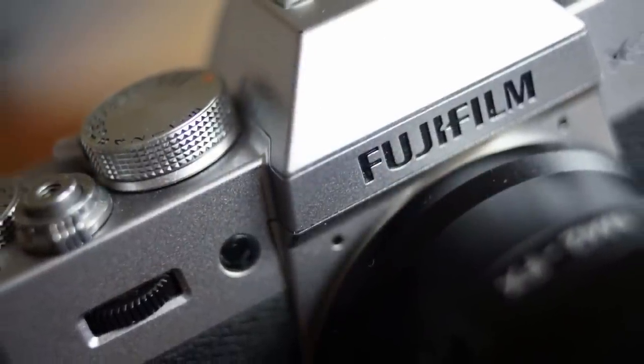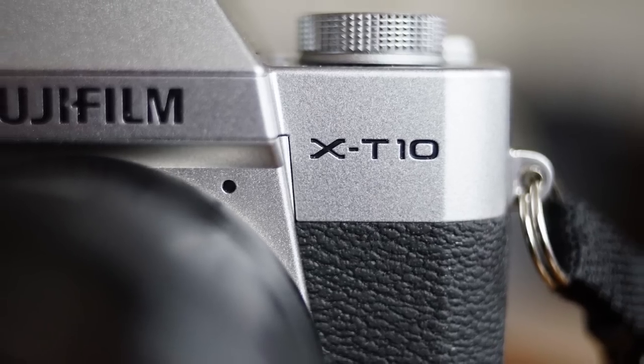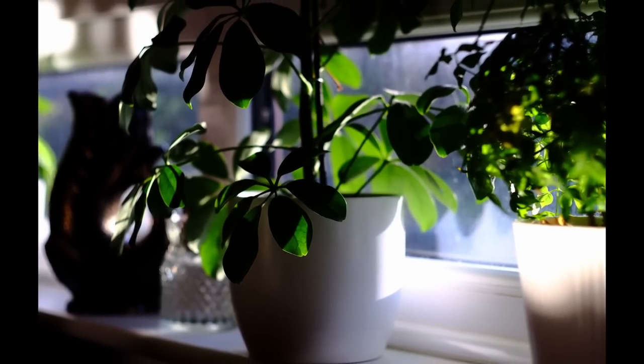We've not finished the APS-C category yet. There are so many Fujifilm cameras to cover — I've shot a lot of those. I'm just going to go through them as I used them. The X-T10 is available for a really bargain price. It's got the same sensor as the X-T1, which, if I recall correctly, is the X-Trans 2 sensor. That is my favourite Fujifilm sensor — I think it's beautiful, absolutely lovely.